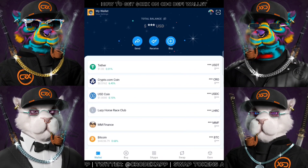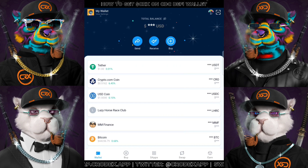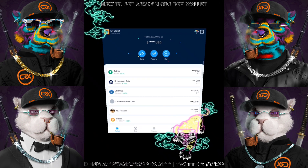What is up everyone, this is BNY and welcome back to my channel once again. Today I'm going to guide you guys into how to purchase CRX token within the CDC DeFi wallet.